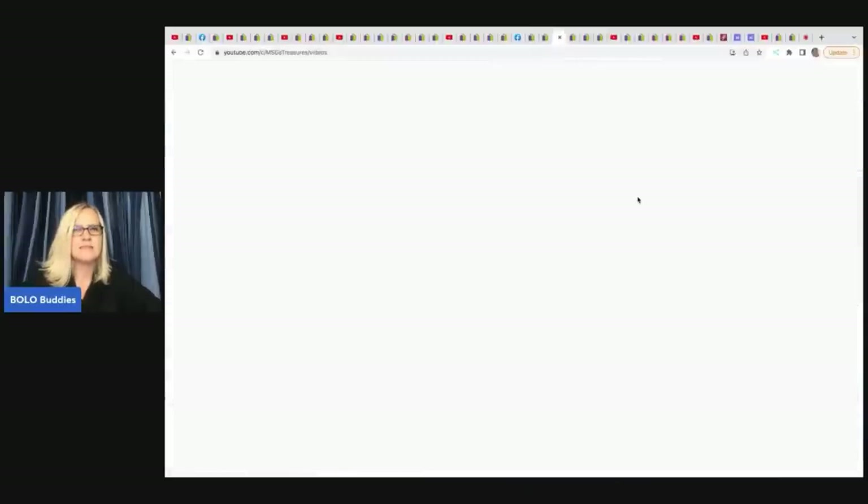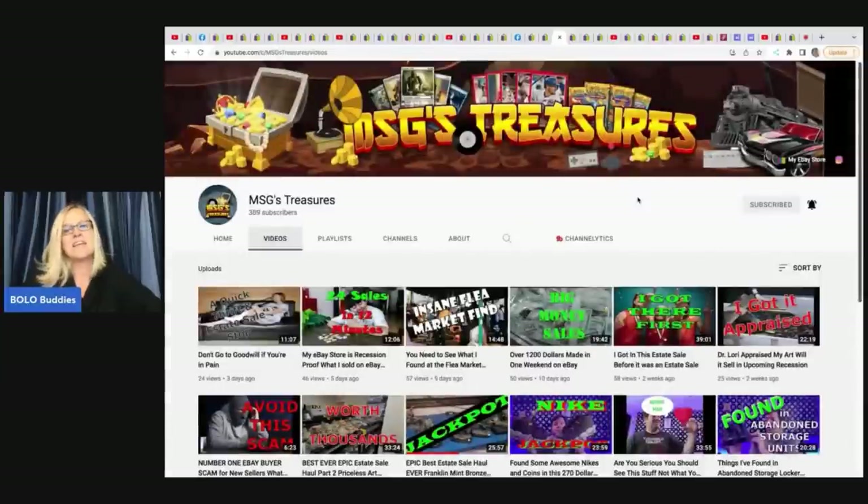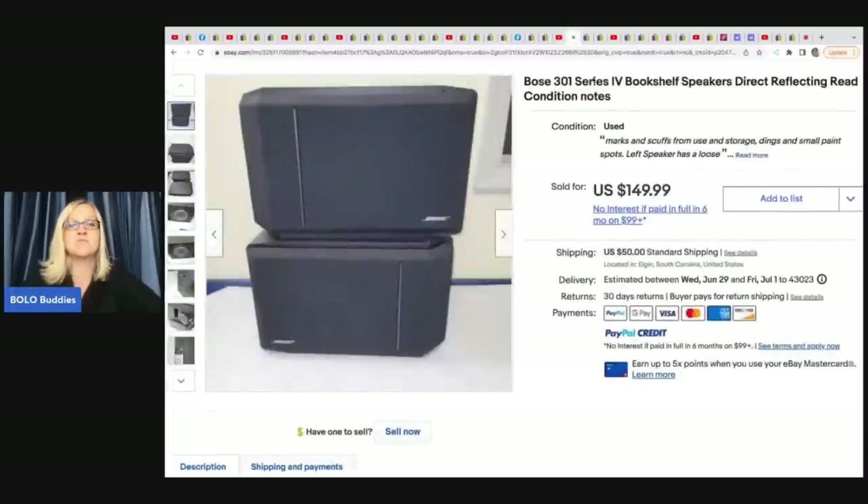The next item is from MSG Treasures — he is a major bolo finder right now. Go check out his jackpot video on his channel. He found these Bose speakers and got them for about $50 at the Salvation Army. He sold both sets — one for $150 and the other for $129.99 — and I think they sold in three days. A really fast return.